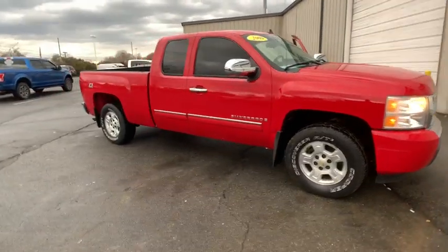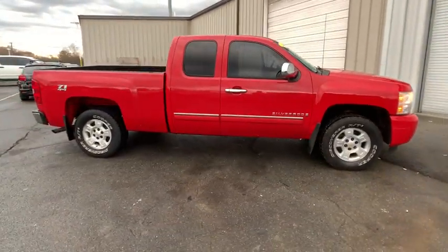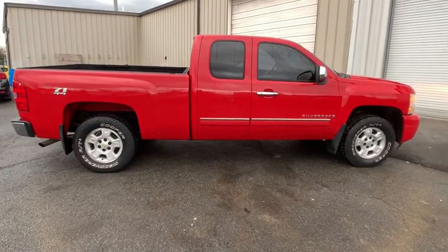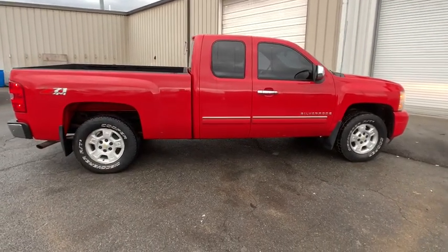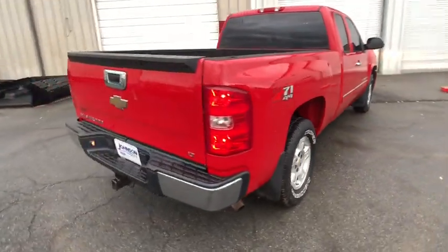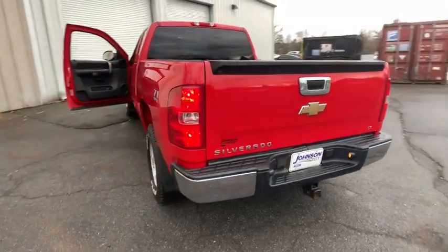The 2009 Chevrolet Silverado 1500. The Chevy Silverado 1500 is the perfect combination of functionality, reliability, and technology. The impressive interior is simply another reason that the Chevy Silverado is a top choice among truck buyers.